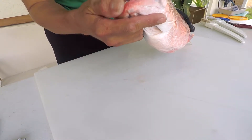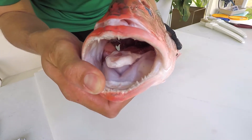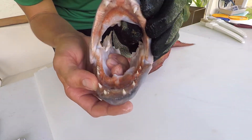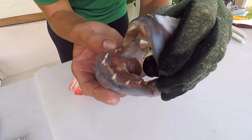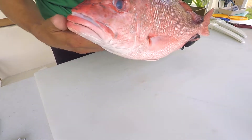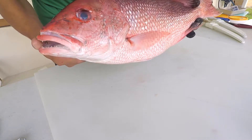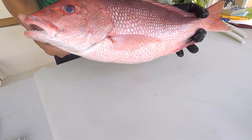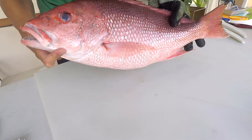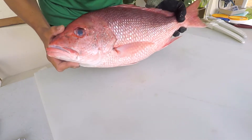You can also look at the teeth. Red snapper have villiform teeth — small and tight together — along with small canines. If you're looking at a mangrove or cubera, they're going to have these giant chompers, giant canines. Small, close-together, pointy teeth could indicate a red snapper. Also look at color — these will have a slight counter-shading and are pretty much just red, with the exception of that dot when they're smaller. Other snappers might have more of a pattern on the face.